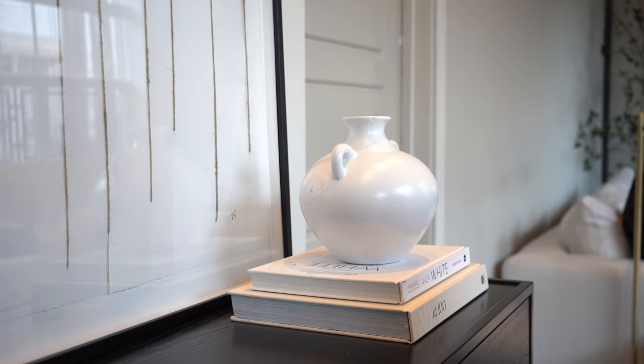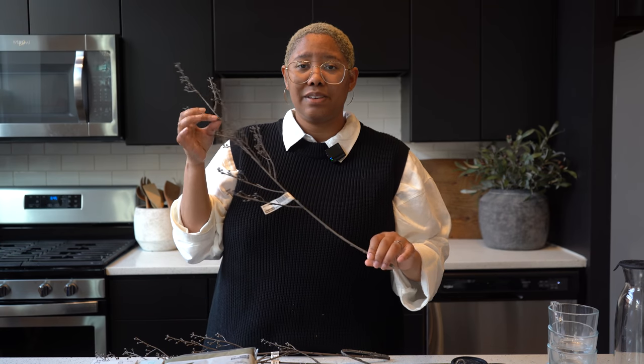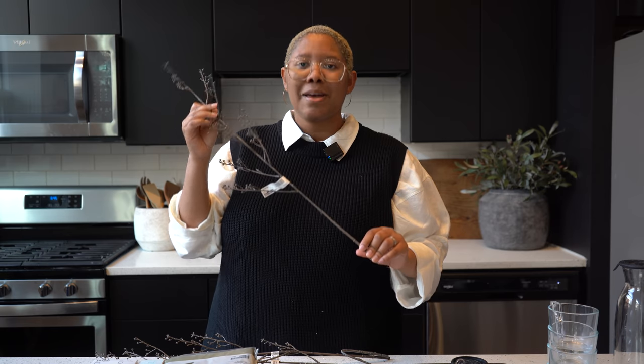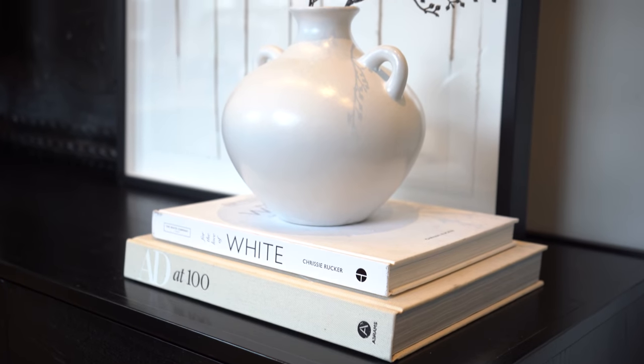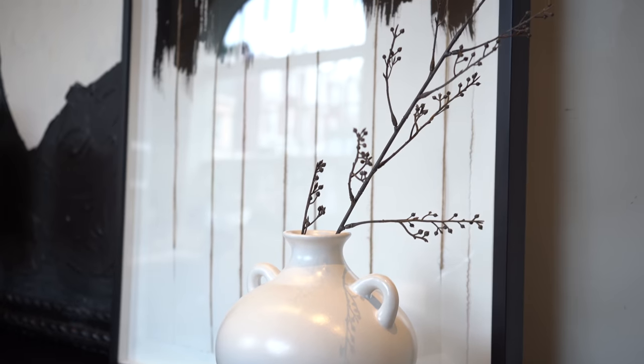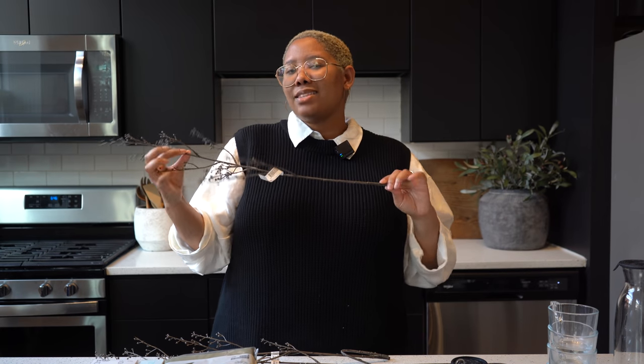Now let's leave the kitchen for a second to talk about these faux branches. I don't often buy faux branches from IKEA because they all look the same, until I found these ones. These are the Smica — 26 and a half inches, which is massive for a faux floral, and they were $2.99. They look really realistic for the price — not like poorly made faux florals.